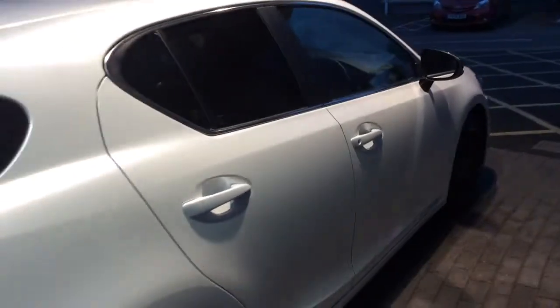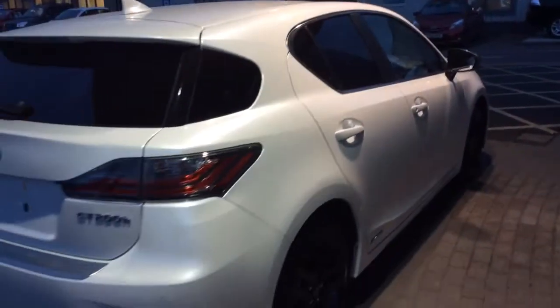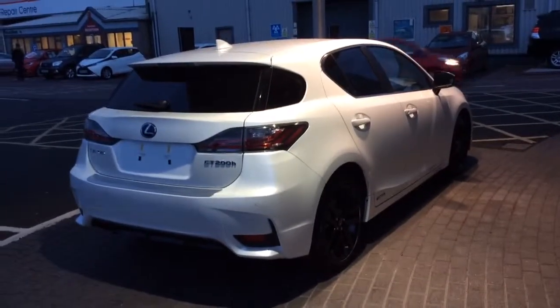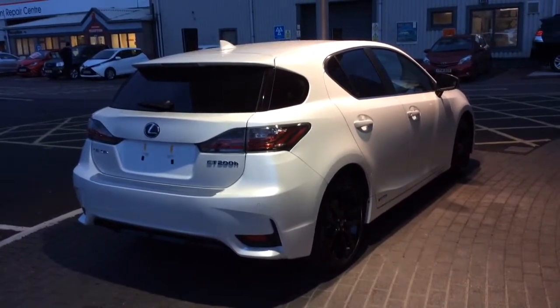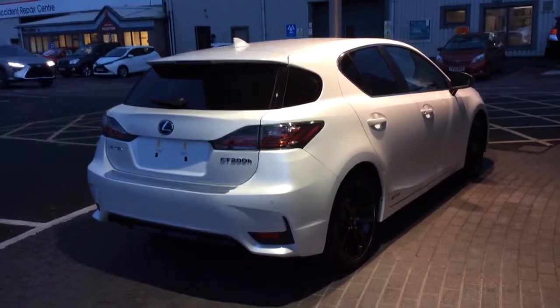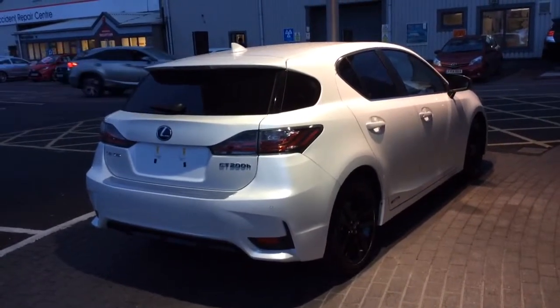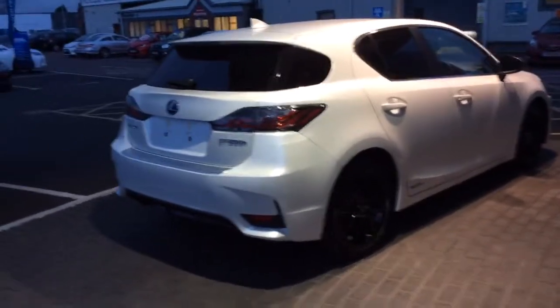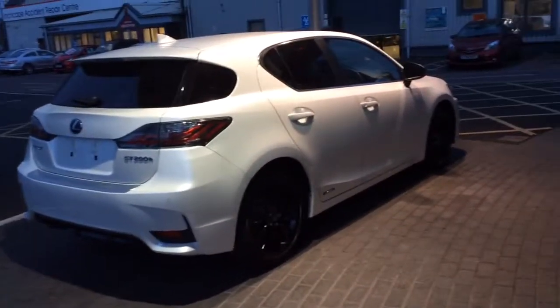The Lexus CT200h Sport is a fine example of the great specification that you get with each and every Lexus model. For more information on the 0% offer, or to come and book your test drive, please give me a call on 0115 942 1800. My name's Matt and I look forward to hearing from you soon — take care, bye bye.